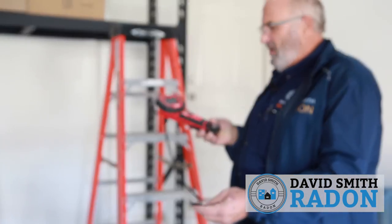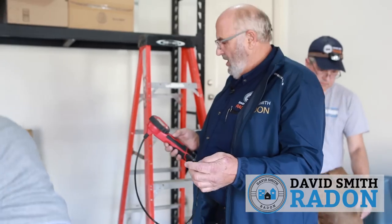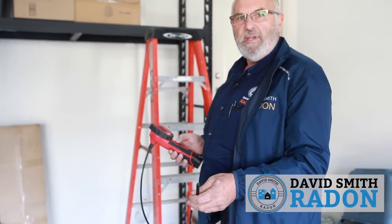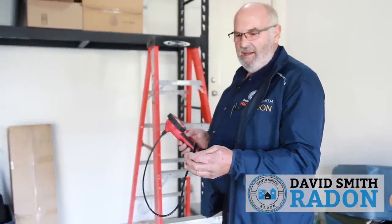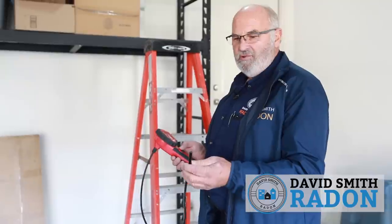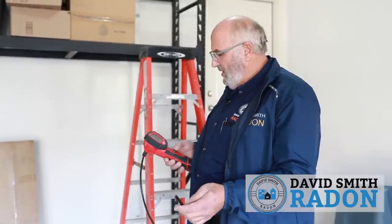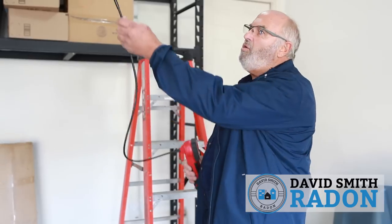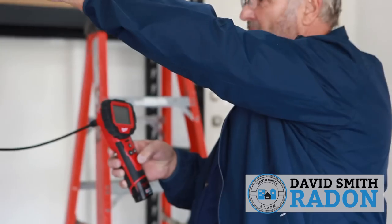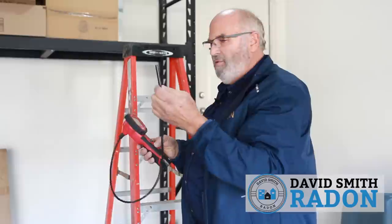I wanted to point this out — in our opinion, this is a must-have tool: a camera. In most residential applications it's not necessary, but for instances like doing some apartment buildings where we were going through closet ceilings — with a finished floor above, a drywall ceiling below, and only 12 inches in between — you hate to drill a big hole until you know what's behind it. There are times in every mitigator's world that they wish they wouldn't have drilled a hole where they did. This lets you simply drill a three-eighths inch hole, stick it in, push the button, and visually see what's happening inside. Very valuable tool — I wouldn't be without it. It doesn't get used a bunch, but when you need it, you need it.